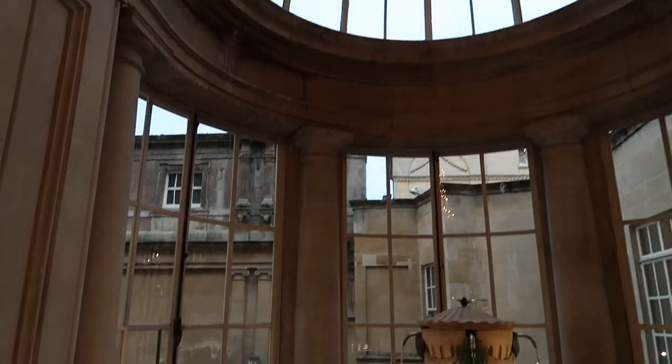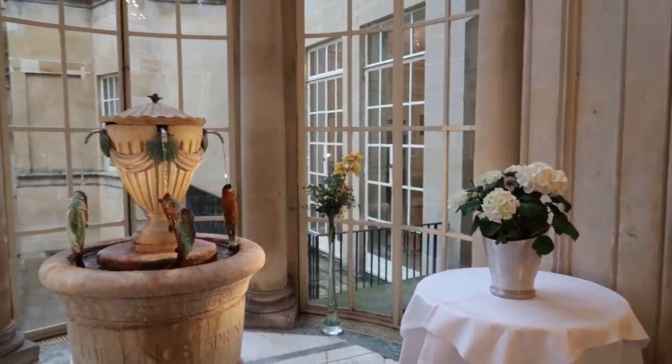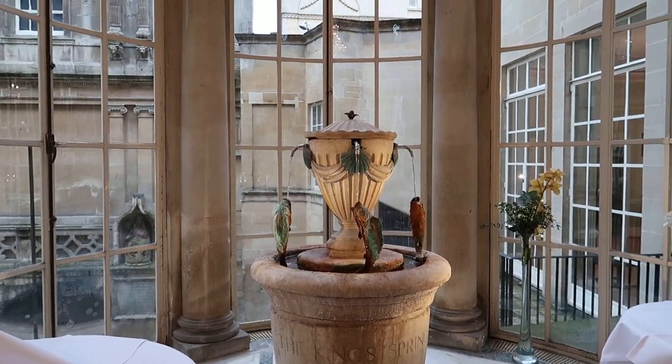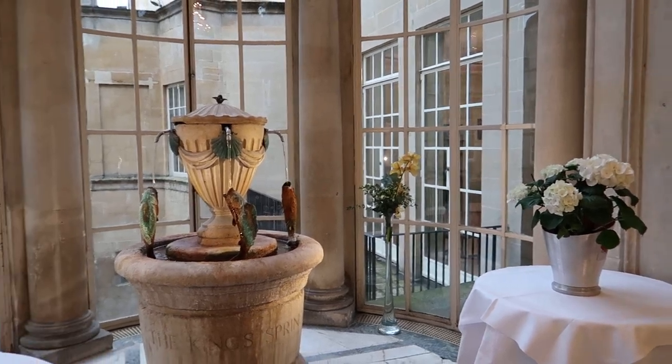So if you ever fancy coming to Bath and trying the pump rooms, please do. I don't know how the waters taste, but you can definitely give it a go. Thank you for watching Mark and Kelly's Trips, Tips and Things. Bye for now.